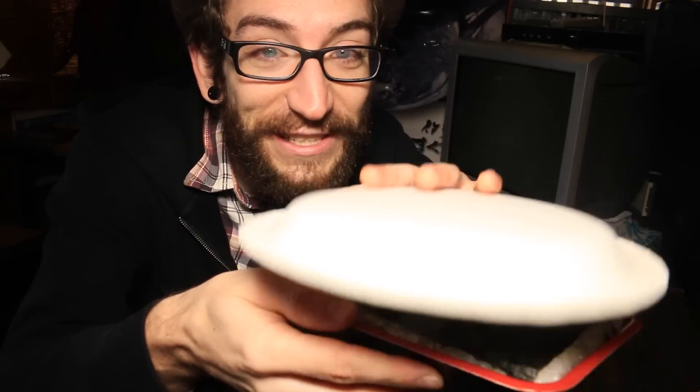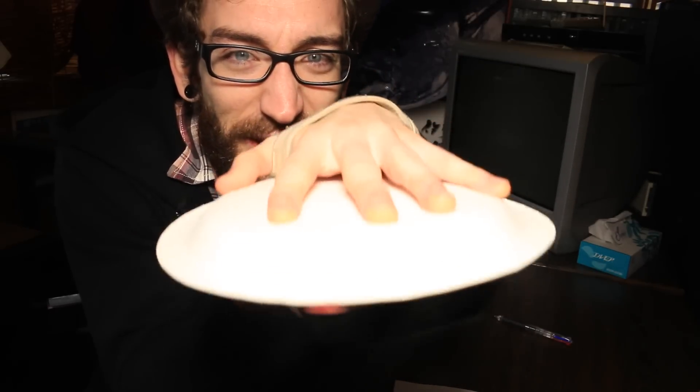This is Ninja Chirashi, or Ninja Sushi, and it has a secret. To reveal this secret, you have to flip it over. First, you take your paper plate and put it on the ninja's face, like this. And... you reveal the secret.